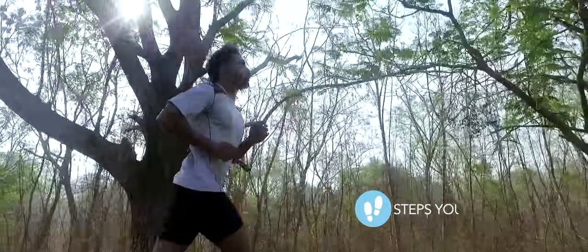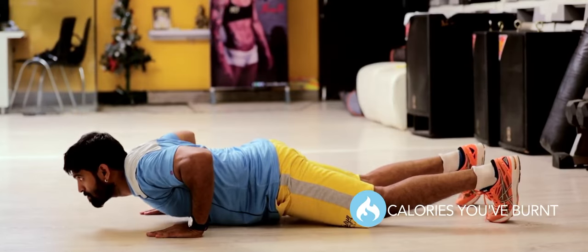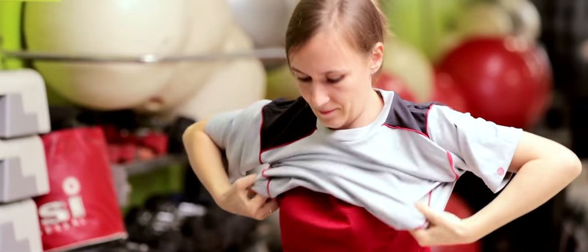At the end of your exercise, the app will tell you the number of steps you took, the number of floors you climbed, and the number of calories you burned.